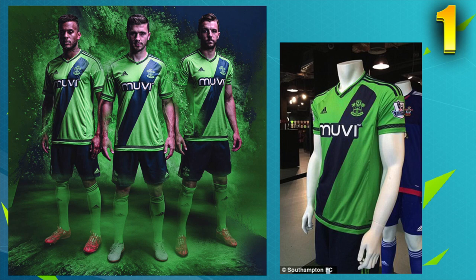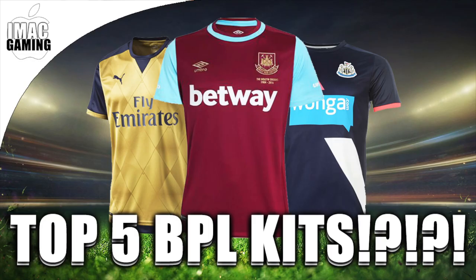Those are my top five BPL kits. Leave a comment down below — what's your favourite kit this season in the BPL? And if you want me to do more of these top five favourite kits videos, let me know. Hope you guys enjoyed this video and I'll see you guys in the next one.